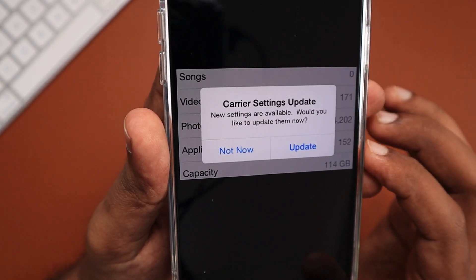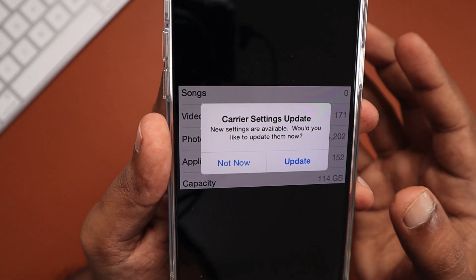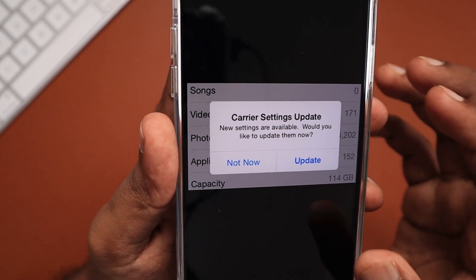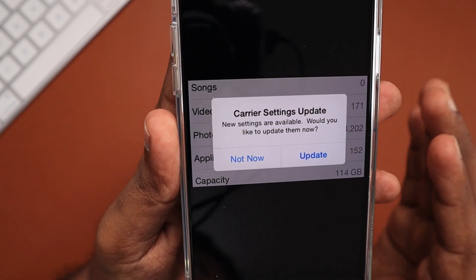Then the 5G network will be enabled in your iPhone. It is already there — the modem is there, the required software is there — but to enable it, it looks like Apple has to push a carrier settings update or some changes to their modem related software.